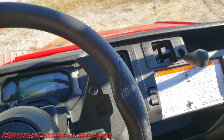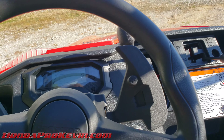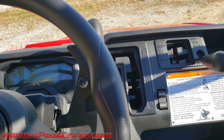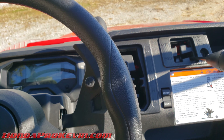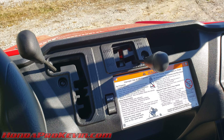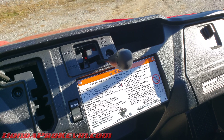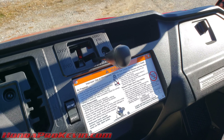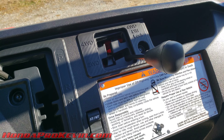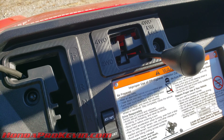All Pioneer 1000s — both three-seater and five-seater models — share the same interior, engine, and transmission. They all now have power steering too. Prior to 2020, base models and three-seaters didn't have power steering, which was confusing, but thankfully all of them have it now.